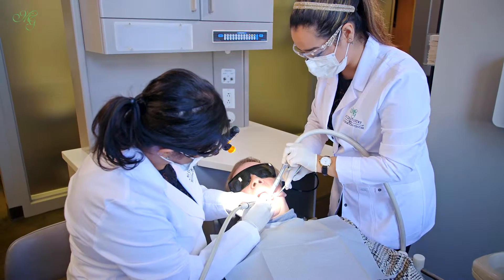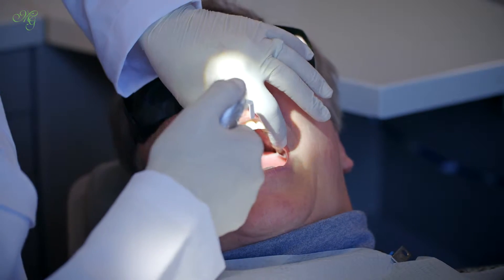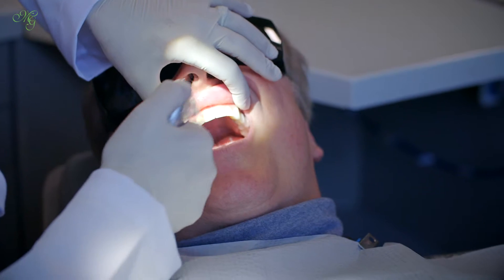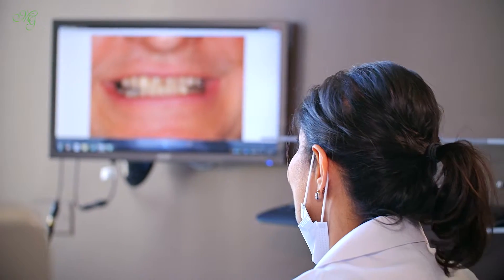Other times people have just worn down their entire mouth and we have to rebuild the height of the teeth to the original position so that we can give them better function — just being able to chew in the proper form for the rest of their lives.